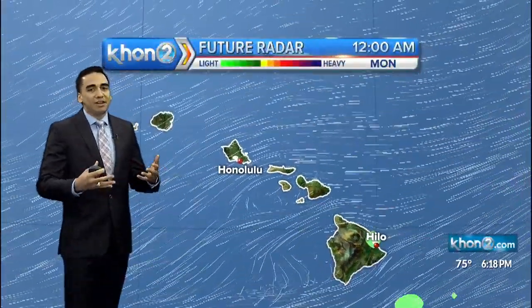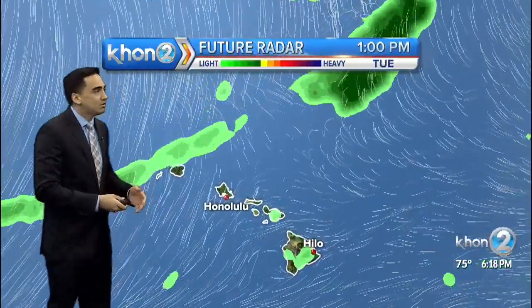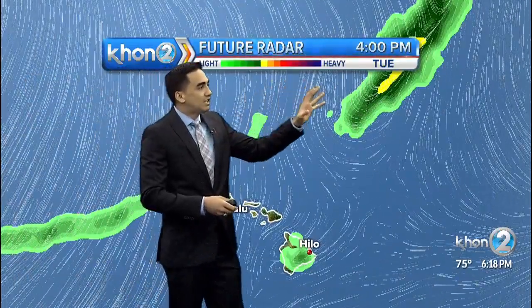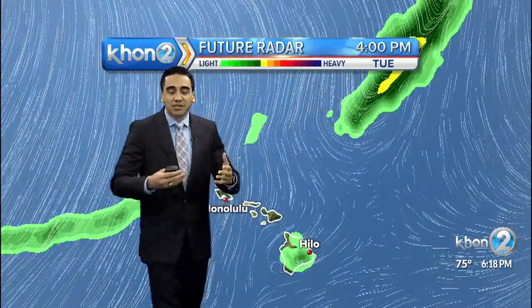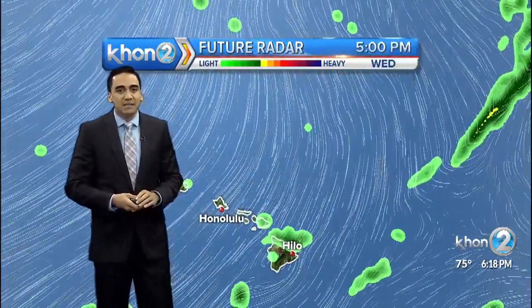In terms of rainfall, it's been nice and dry across the state. Tomorrow is going to be another similar day. That cold front moves in by Tuesday, but most of that activity is far north of the islands. So this particular cold front is looking to be more shallow and weak than the ones we've seen in the past. No heavy downpours are expected.